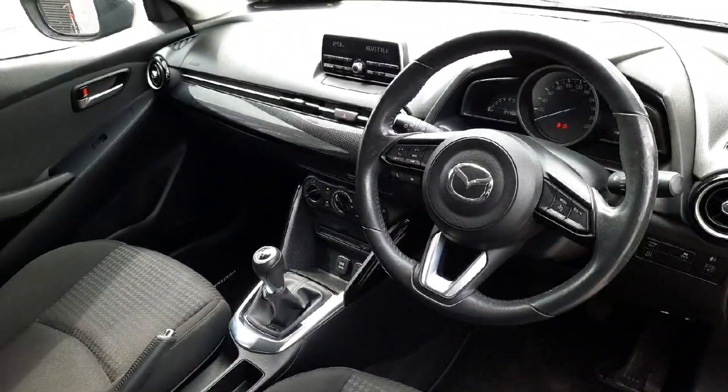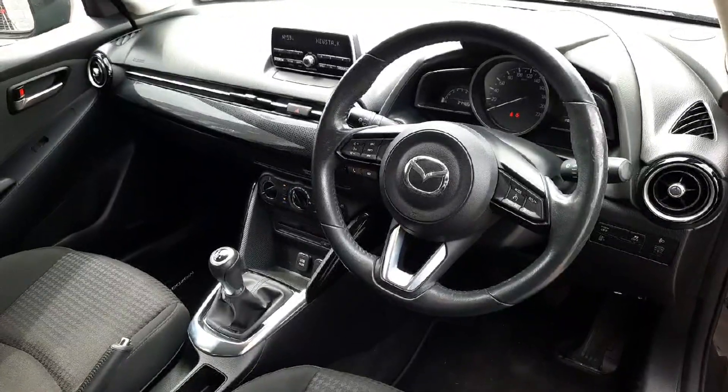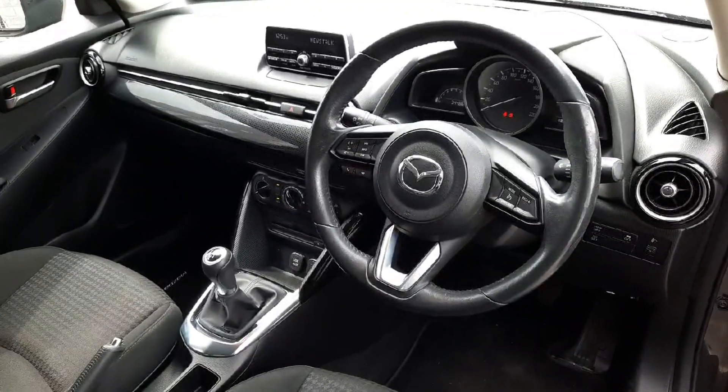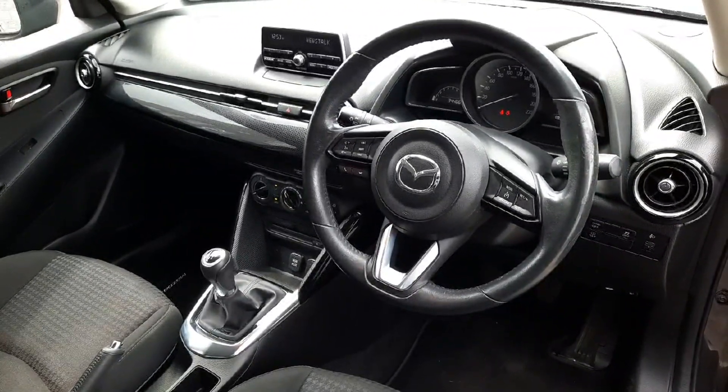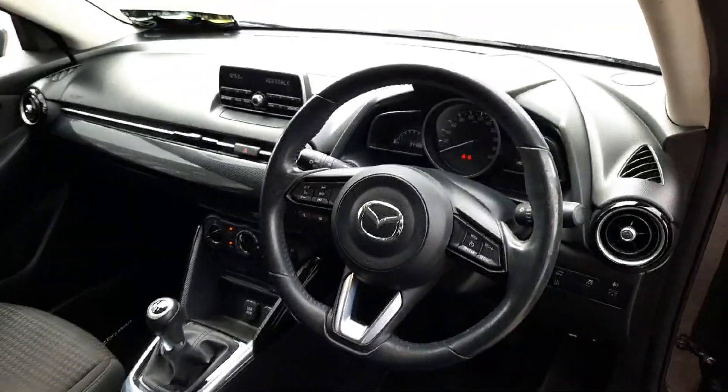Here we have it from the driver's perspective — as I said, you've got the leather grip steering. You've also got your entertainment on the steering wheel, your cruise control is there, and you can pick up your phone and stuff like that also.